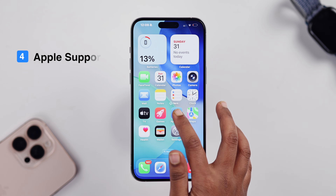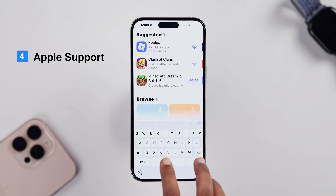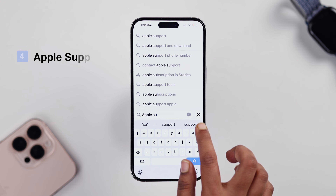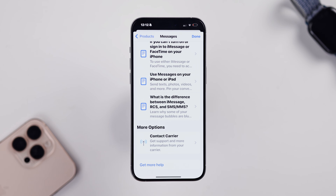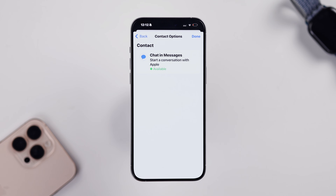And lastly, if none of these steps work, you can try contacting Apple Support. Just download the Apple Support app from the App Store, and whether it's a cellular issue or an Apple-related issue, you will be able to contact them directly.